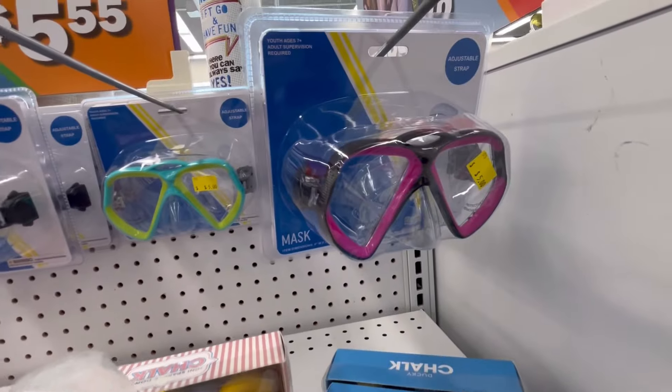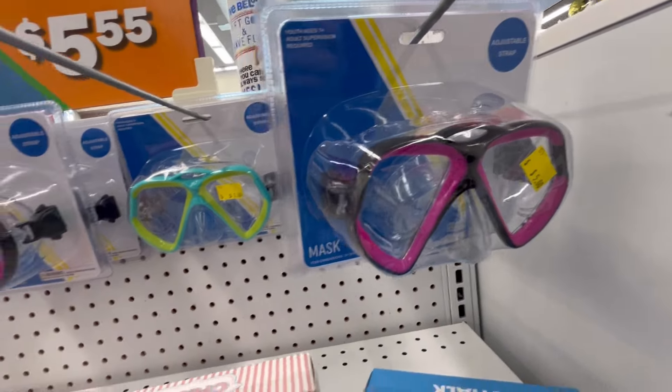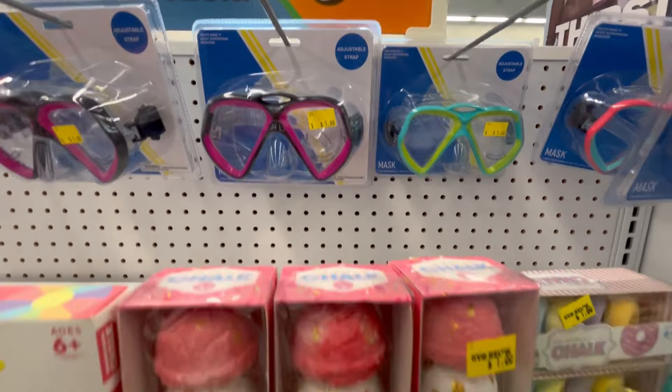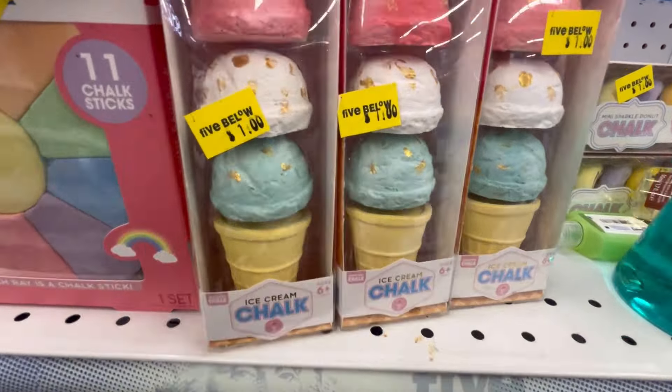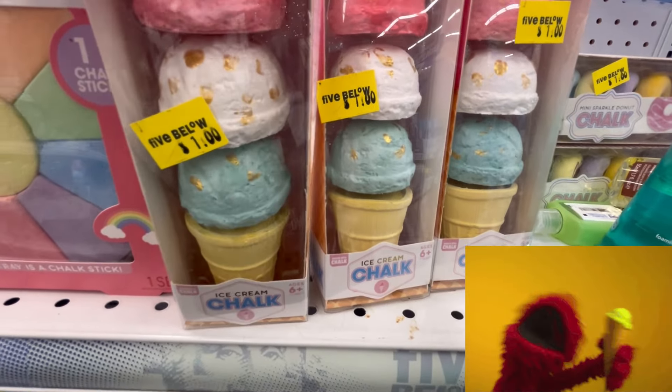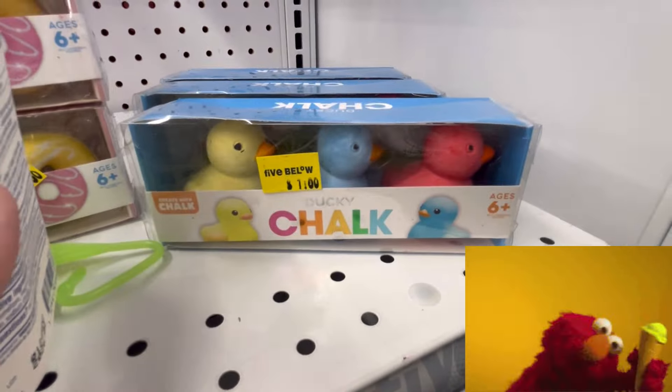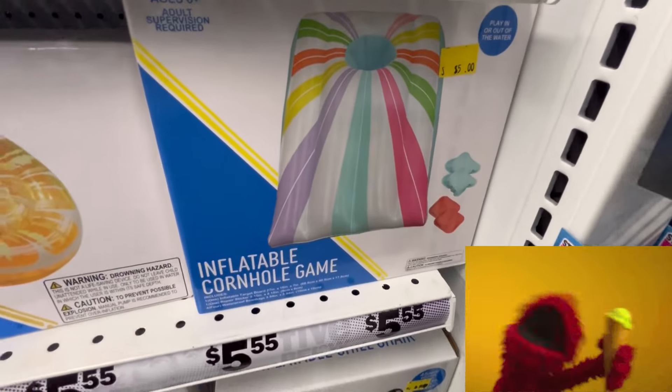Some little ballet flats. They also have little goggles that you can take in the water — kind of cool shapes. They also have this ice cream chalk. Y'all, leave me some ice cream down in the comments below. Also, tell me what's your favorite flavor.